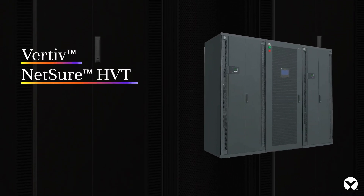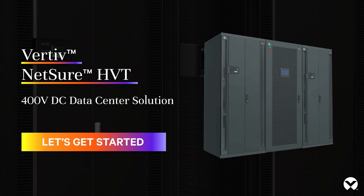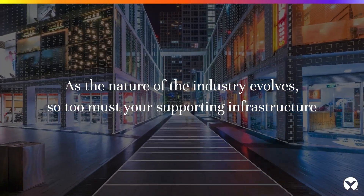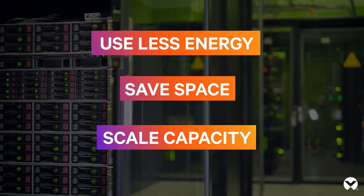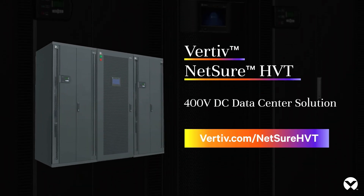Introducing the Vertiv Netsure HVT, a 400 volt DC data center solution from Vertiv. As the nature of the industry evolves, so too must your supporting infrastructure. Whether you're trying to use less energy, free up floor space, or add capacity in a scalable fashion, the Vertiv Netsure HVT, built on high voltage direct current power technology, can help you meet your goals.